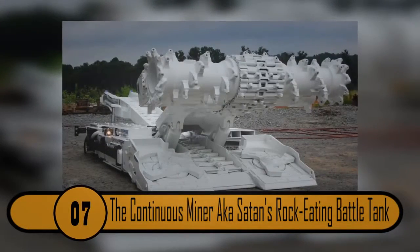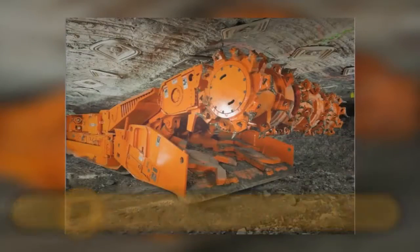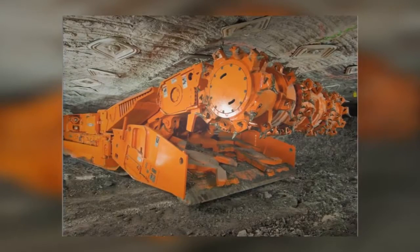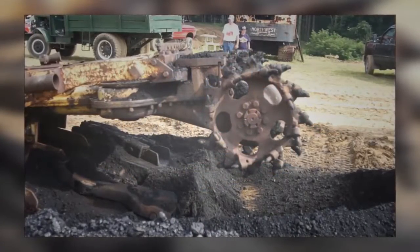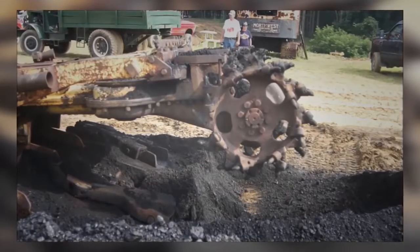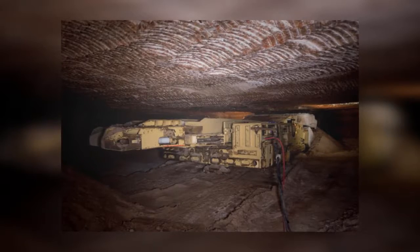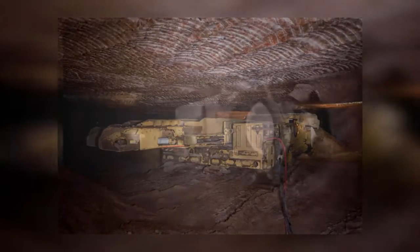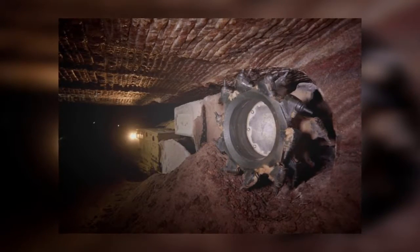Number 7: The Continuous Miner, a.k.a. Satan's Rock-Eating Battle Tank. This machine looks very vicious and ferocious, but it's used for continuous mining. It has a spinning wheel containing metal teeth capable of knocking coal loose. After loosening, the coal gets scooped up onto a ramp and collected by gathering arms, then moved up to a conveyor where it is shot out into a waiting car. This machine can do what it used to take coal miners several days to do in just a few minutes.